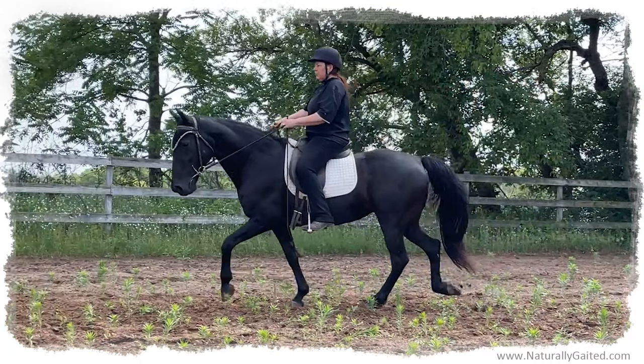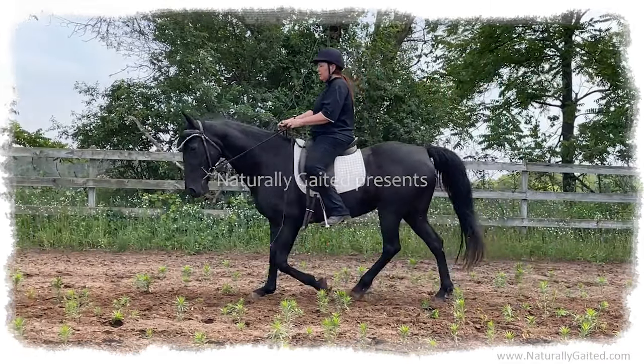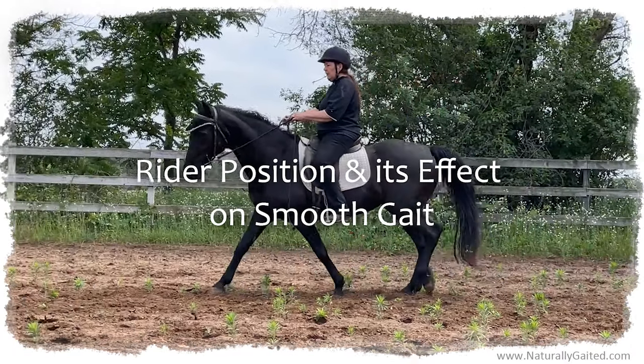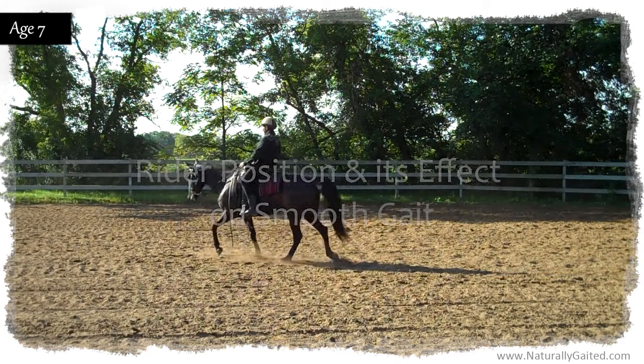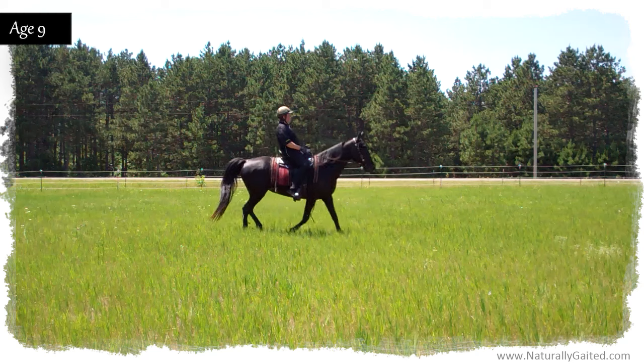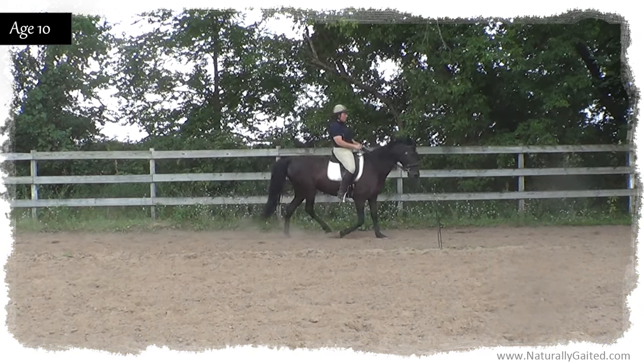Hi everyone, welcome to Naturally Gaited Horse. My name is Jennifer Klitsky and this is my naturally gaited Tennessee walking horse, Makana. In this video, we will review a few ways I've ridden my naturally gaited head-nodding horse over the years and see its effect on smooth gait.